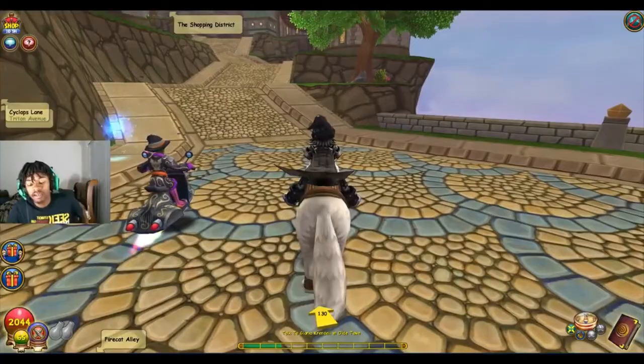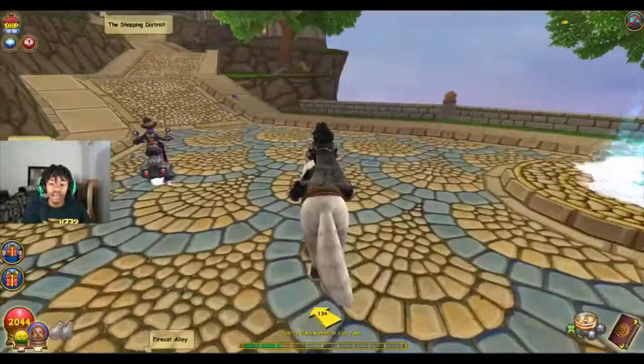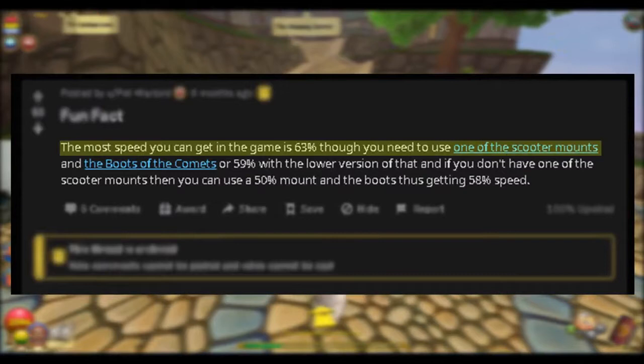Number ten: the highest speed you can get in Wizard 101 is 63%. You just need the Knight Dragon mount or any other 55% speed mount, then combine it with the Boots of the Comet to reach 63%. Honestly though, most players would rather use the Chi Engine.